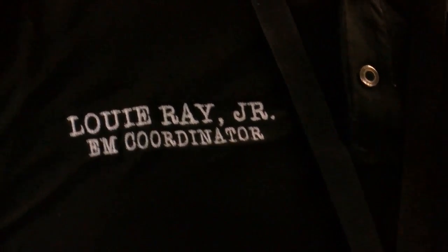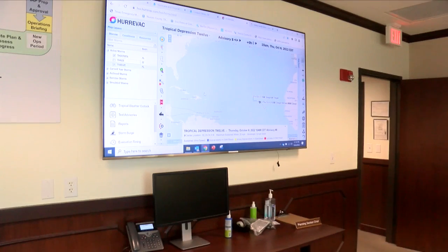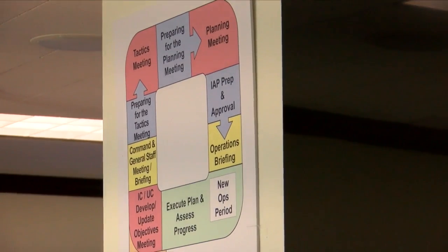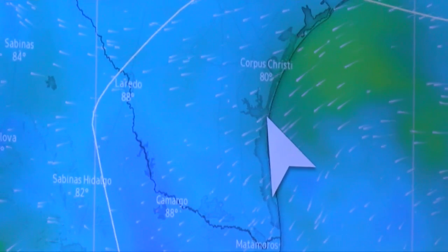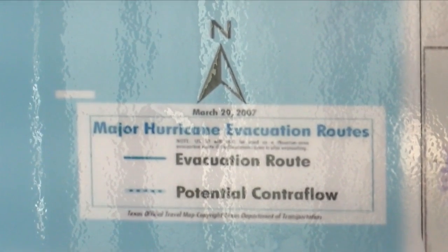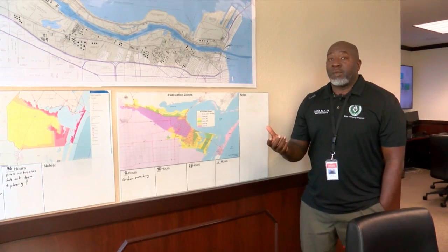Louie Ray, the emergency management coordinator, tells us next they'll discuss Hurricane Ian with the entire department. Nueces stretches from the island all the way north to Aguadulce. The emergency management department has organized these areas in five main zones, according to how they would be impacted by storm surge or high water.